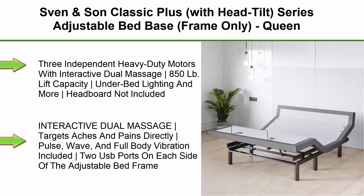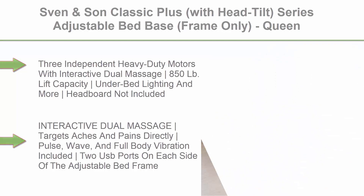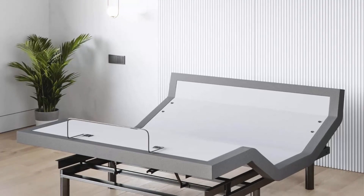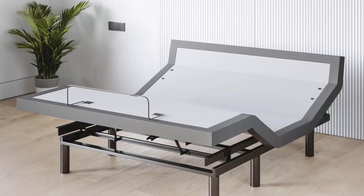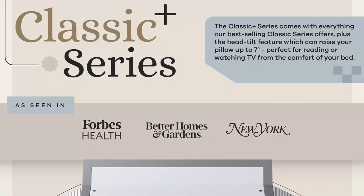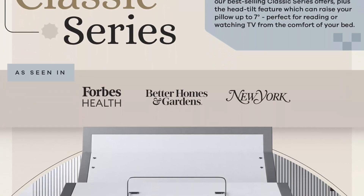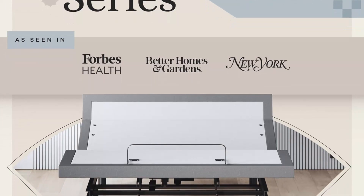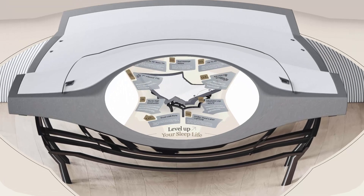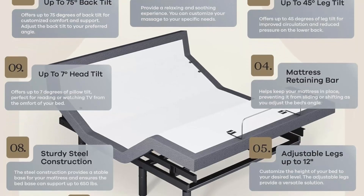Top 6: Sven & Son Classic Plus, With Head Tilt, Series Adjustable Bed Base, Frame Only, Queen. Adjustable Bed Frame by Sven & Son — Number 1 Best Valued Adjustable Base. Independent Pillow Tilt Head 0-75 Degrees, Foot Articulation 0-45 Degrees, Zero Gravity, 3 Independent Heavy Duty Motors with Interactive Dual Massage, 850 Lbs Lift Capacity, Under Bed Lighting & More. Headboard Not Included. Free 2-Year Extended Warranty, $299 Retail Value, $0 Deductible Parts & Labor, In-Home Technician Visits, 100% Mechanical, Motors, Electric, Power Surges, & Structural Coverage. Warranties differ greatly — we provide the best coverage available.